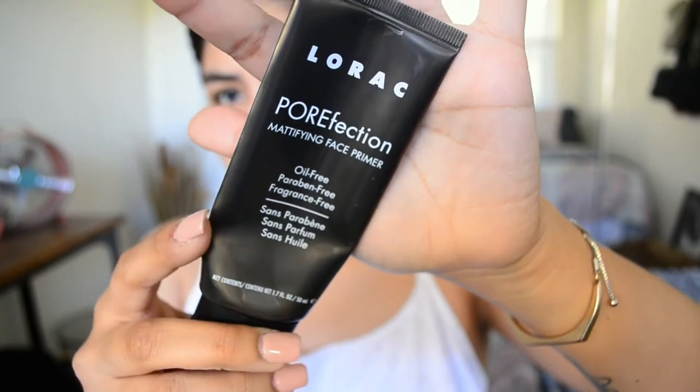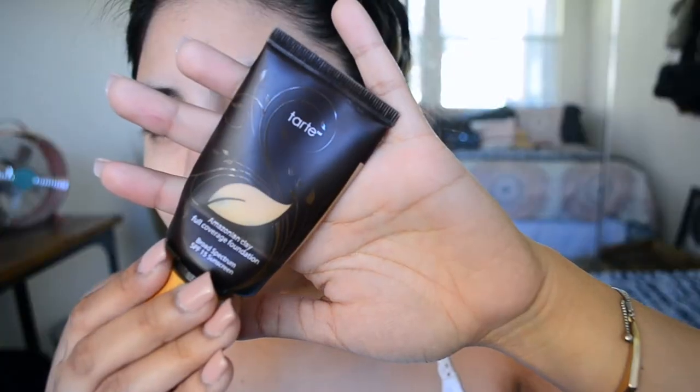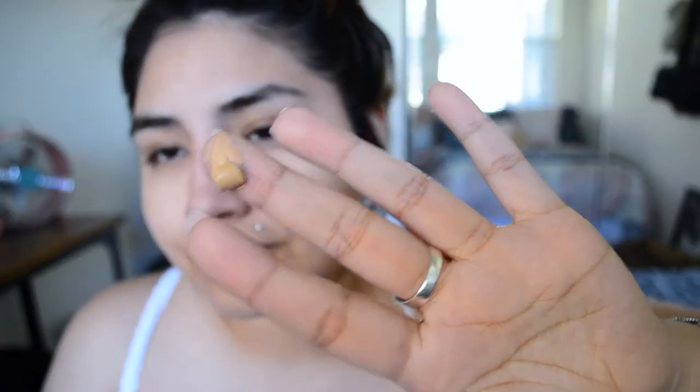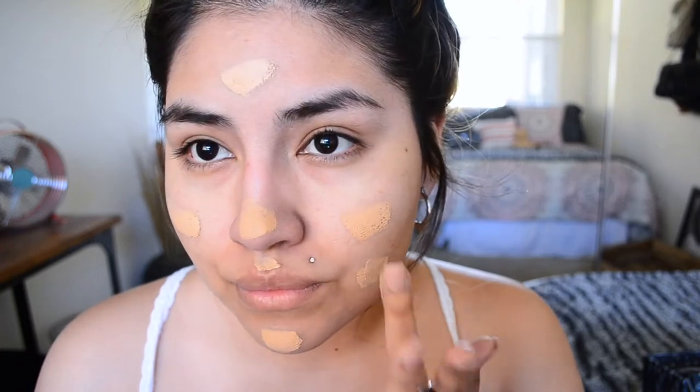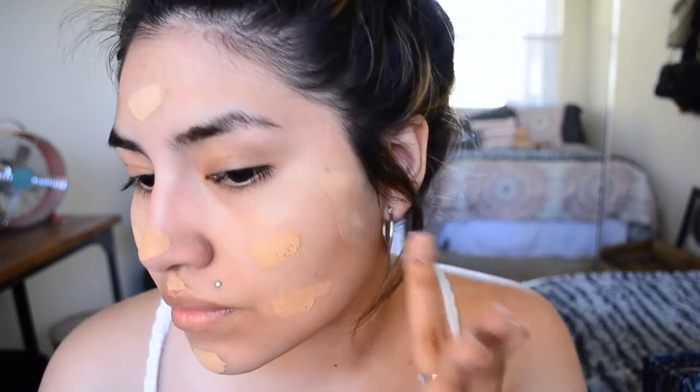First I'm starting off by using the Lorac Porefection — or is it Porefessional? I don't remember. But I'm using the primer so that my pores don't show. Then I'm going in with my Tarte Amazonian Clay Foundation, which I've used literally forever. I'm obsessed with it and I don't think I'm ever going to change foundations. I tried another one at Ulta and it just absolutely did not work out for me, so I put it back and got this one all over again.